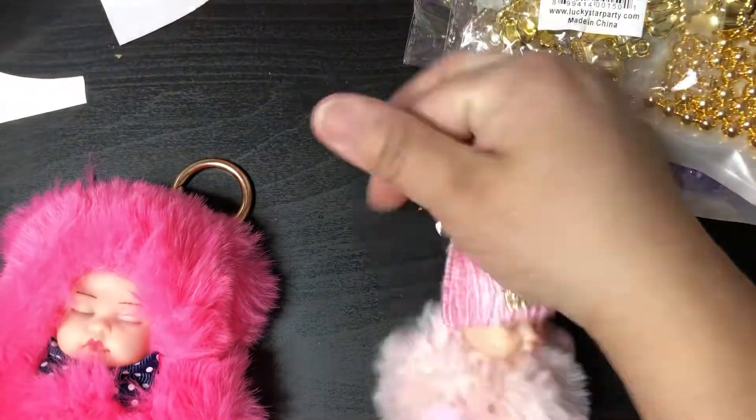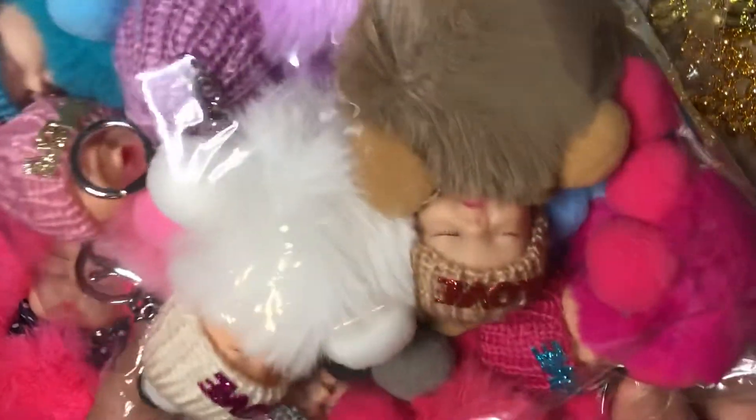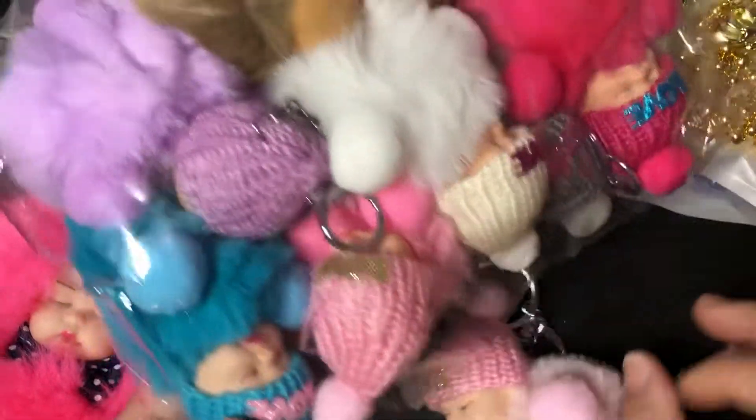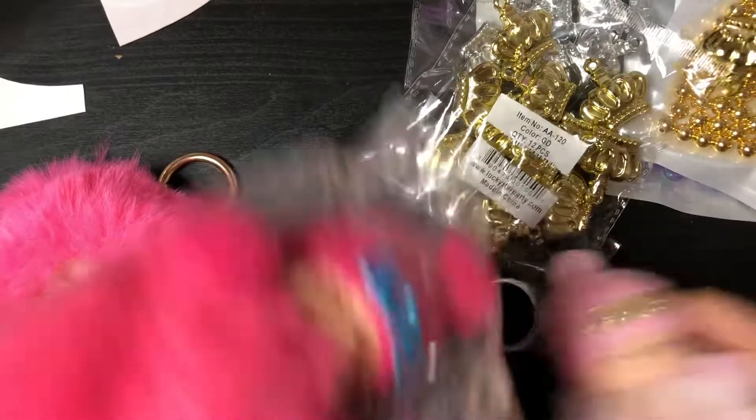You could either use them together or by themselves, and you could also purchase just the stuffed animal without the charmettes. They come in all kinds of colors — white, hot pink, baby pink, a really pale pink, lavender, blue, brown, mustard, and gray.